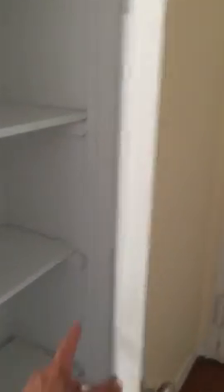Here's the entrance right here. As you come in, you've got this little closet right here. You've got multiple shelves — one, two, three, four — and then a little floor space. Nice little storage area as you walk into the place.